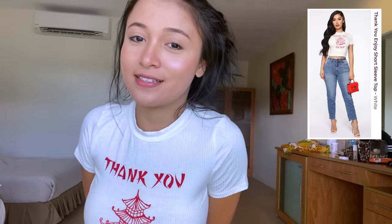The third one is the 'Thank You, Enjoy' top, and this one is also my favorite top from Fashion Nova. I've seen a lot of girls who love this one, and I love it too.